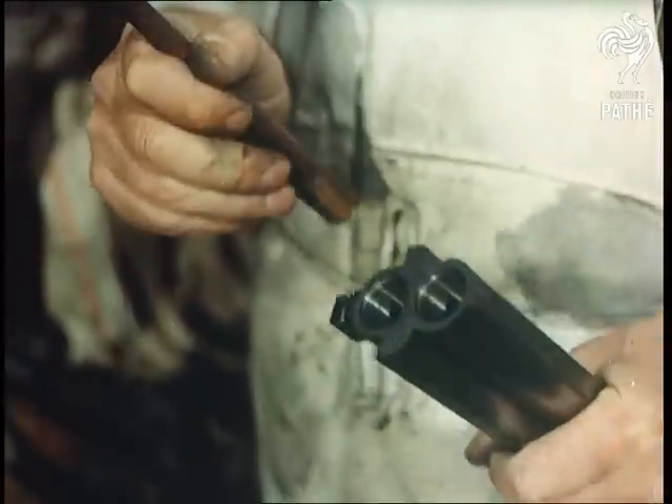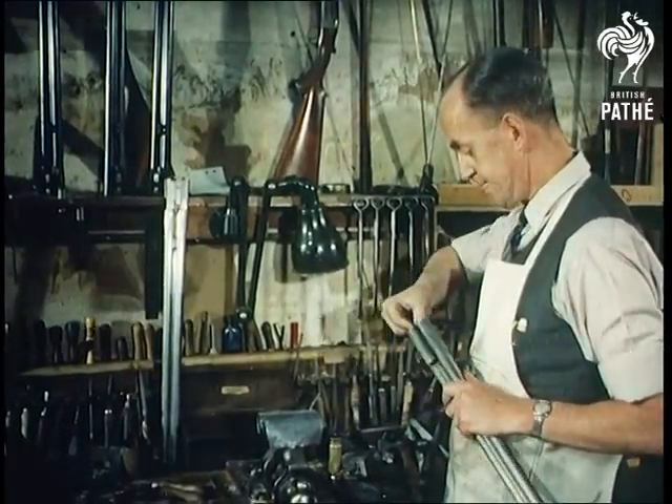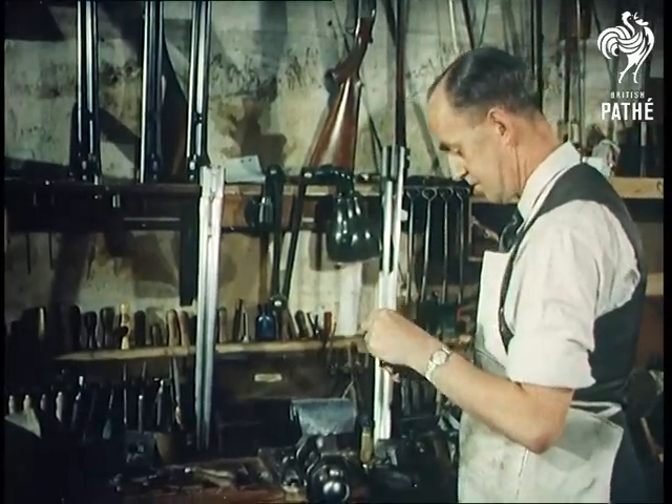This type of gun is made by hand because the firm feels that the human eye is more accurate than a machine. In fact, they've been made this way for 135 years. This process, by the way, is the fitting of extractors and mechanism by Reg Taylor.